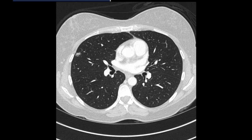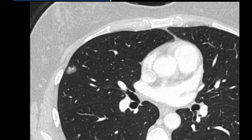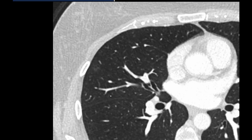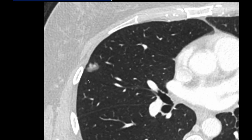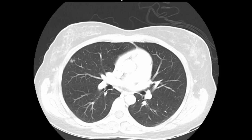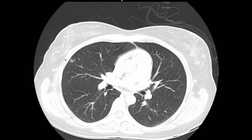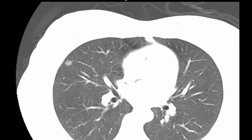The Fleischner paper makes the point that you can't characterize these nodules appropriately without thin-section CT, because you can miss the solid components. With only 5mm slices for the prior scan, it's hard to know whether those solid components were present. Hard to tell on thicker slices — that's why thin section matters.